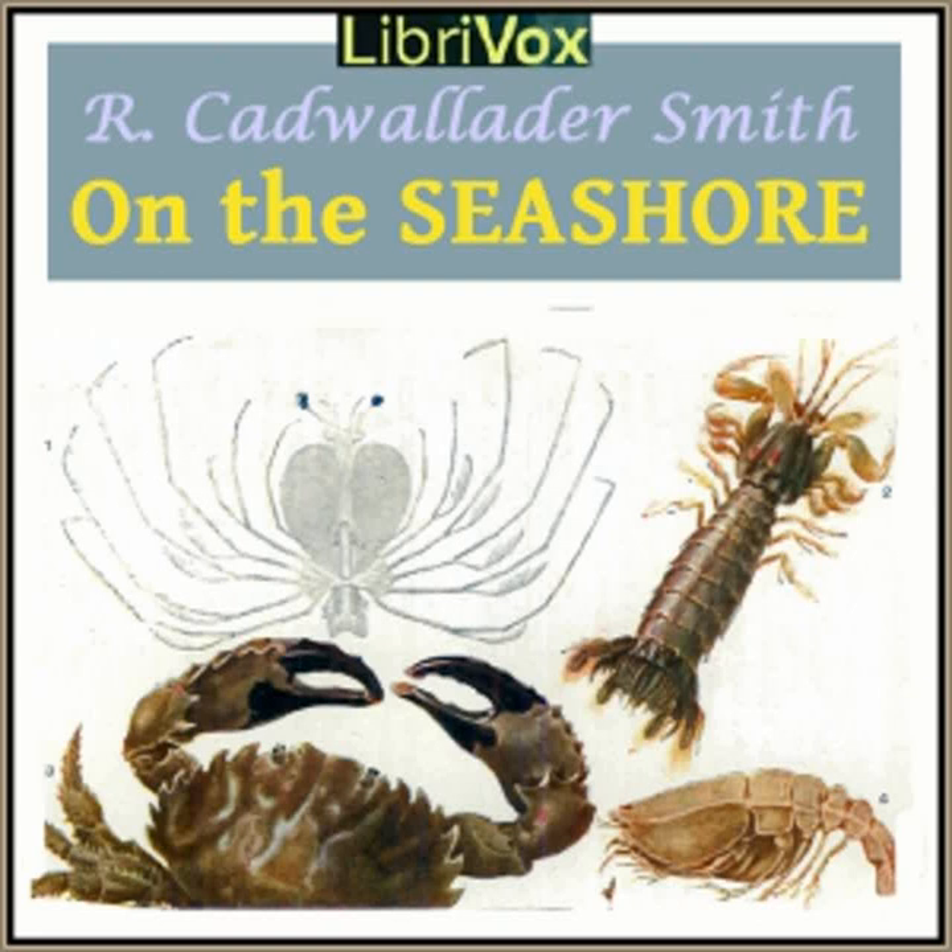The little tube feet come out of their holes and begin to bend about. Those near the edge of one arm feel the ground. Each tiny sucker at once takes hold. More and more of them touch the ground as the ray is turned right side up, and at last the starfish turns over and, slowly but surely, glides away. Stones, shells, or rocks do not stop it. The rays slide up and over them.